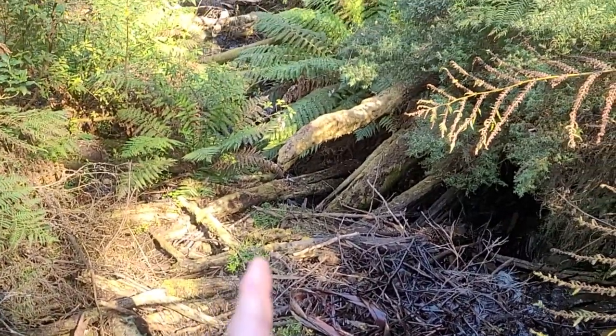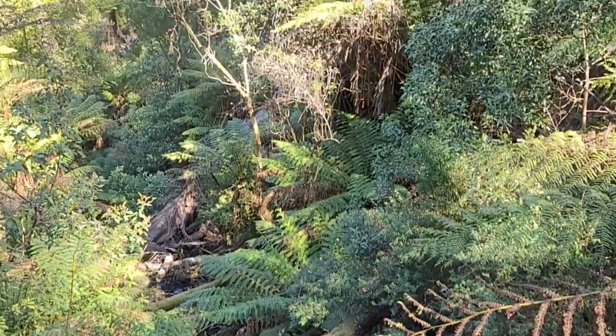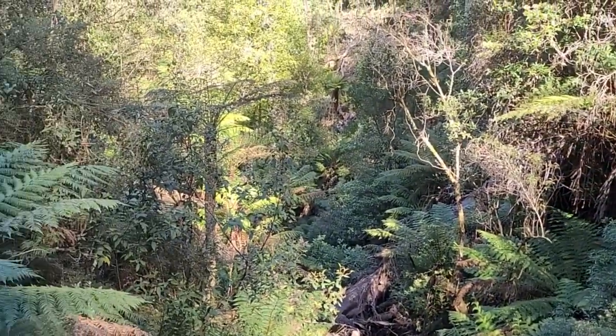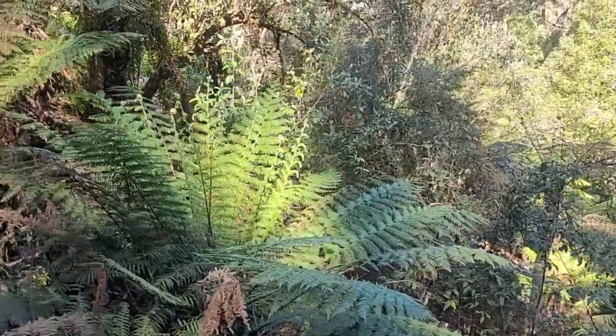This is a fault that's been exploited by the water. The sides of the actual canyon are quite steep, so this rock is very hard to weather.